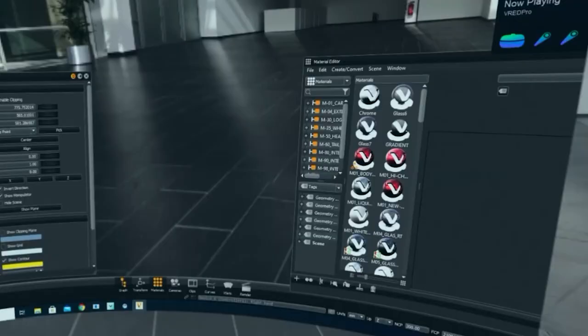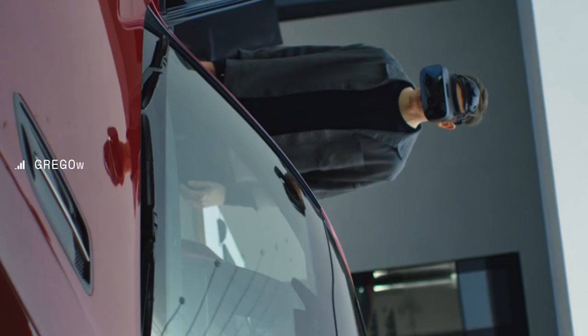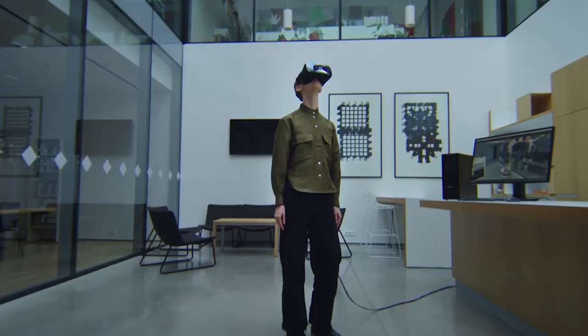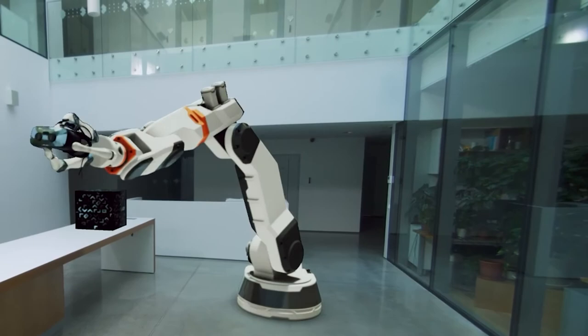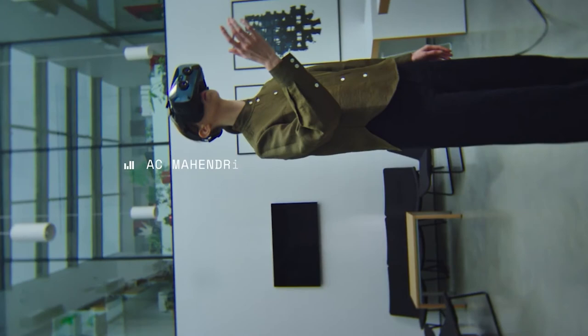The cool thing with these ones is that we have created our own eye tracker and we are doing foveated rendering. So even though you are able to see things in human-eye resolution — one-to-one parity with the real world — you don't need a supercomputer to run it. It's a gaming PC. We are recommending a GPU of 3070 to 3090.